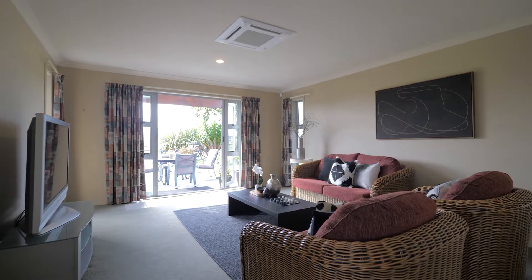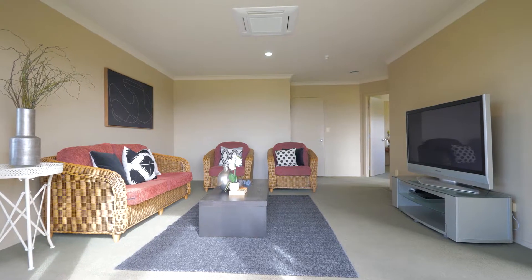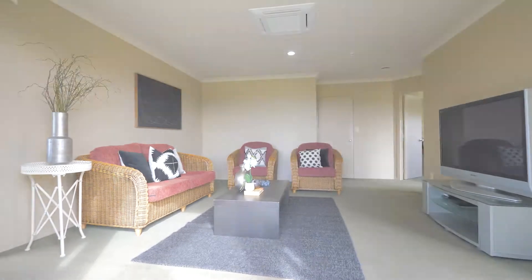A further living space next to the family bedrooms is ideal for dependent relatives, guests, or teenagers.